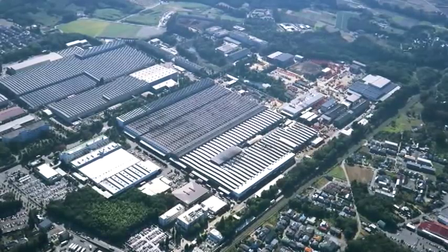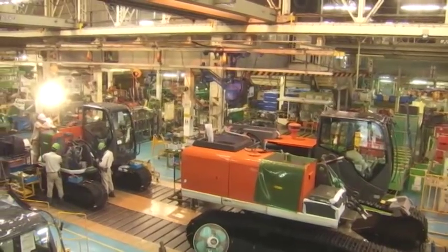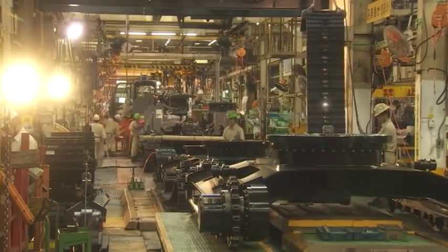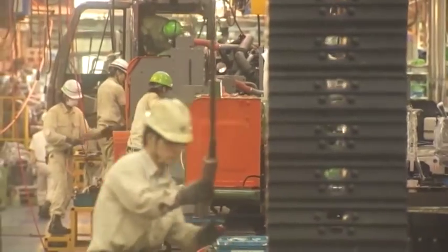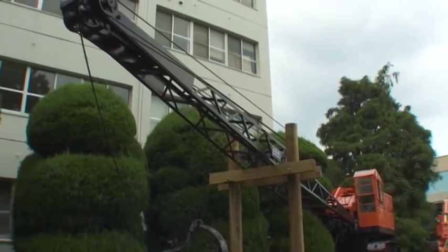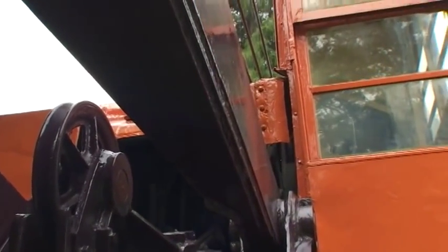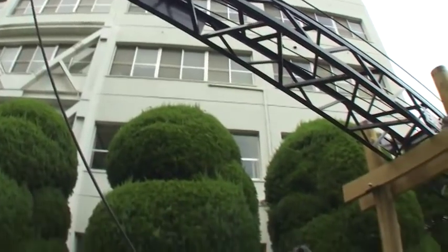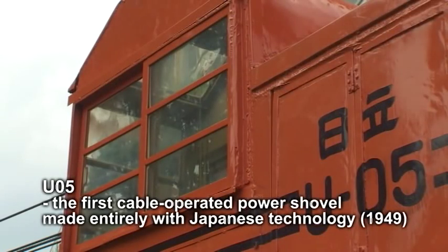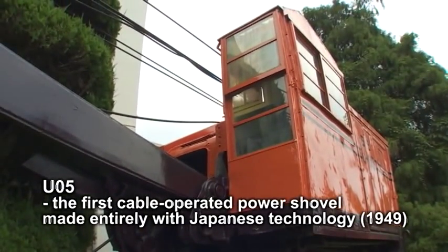The HCM Tsuchiyura Works covers a vast site of about 490,000 square meters. This is the HCM mother plant for its many production bases worldwide, and it is the key center of HCM technology. An excavator stands here in a corner of the site. This is the Hitachi U-05 cable-operated power shovel, built in 1949 as the first excavator wholly created with Japanese technology. In those days, it was known as the Almighty. Hitachi Limited developed it over a century after the world's first excavator was built in the United States.